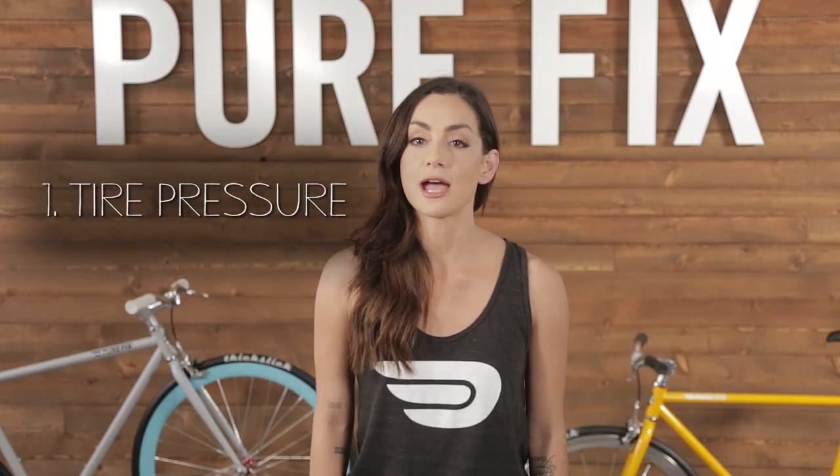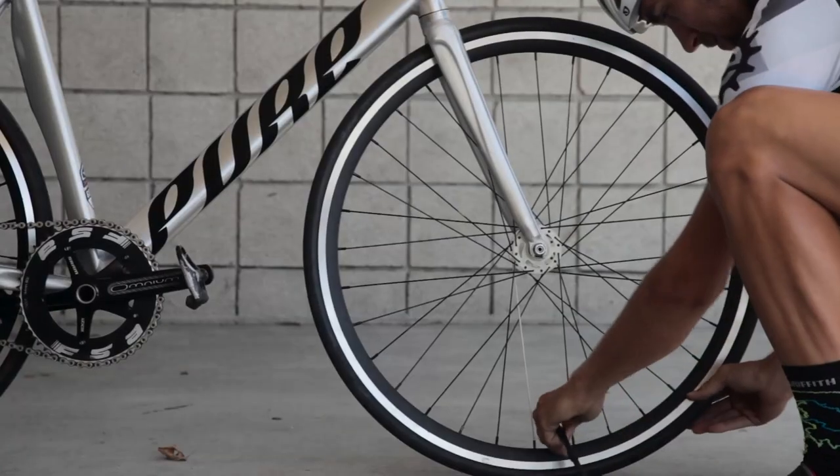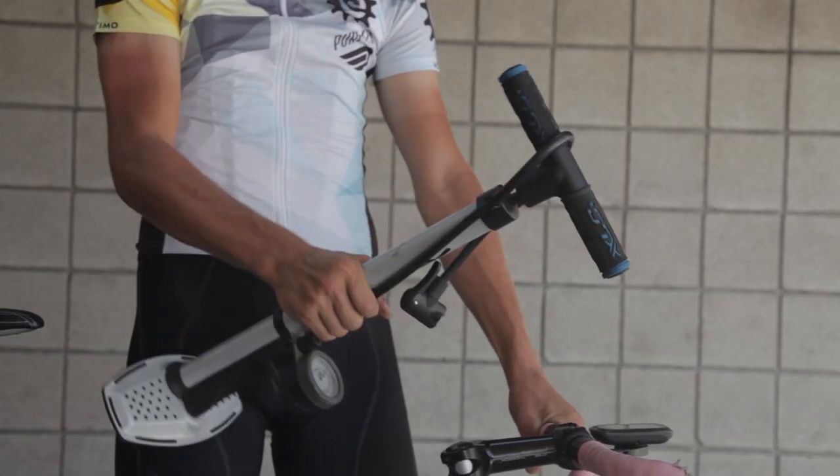Before you take any bike ride, here's a list of top 5 things you need to check. You should check the air in your tires about every two weeks. It naturally leaks over time and low tire pressure can cause pinch flats. Make sure to fill up before you head out using a floor pump.